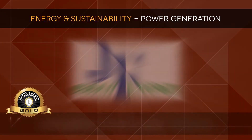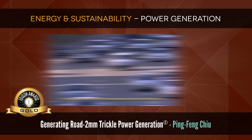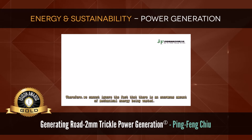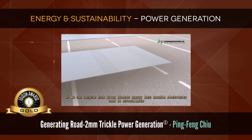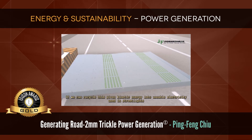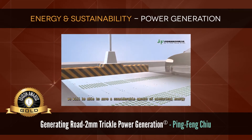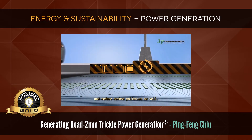Gold: Generating Road 2mm Trickle Power Generation by Ping Fong Chin. Every day there are countless vehicles in use. Therefore, we cannot ignore the fact that there is an enormous amount of mechanical energy being wasted. If we can recycle this kinetic energy into reusable electricity used in street lights, we will be able to save a considerable amount of electrical energy and reduce carbon pollution as well.